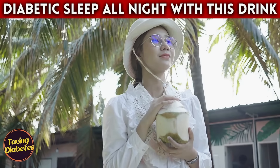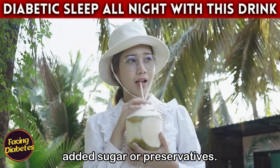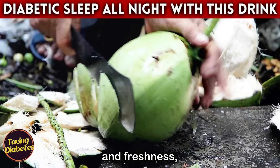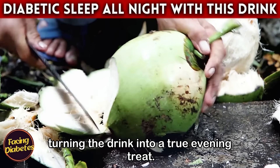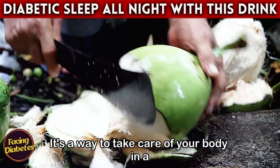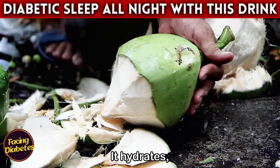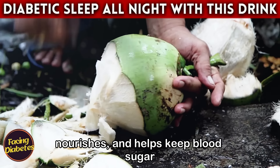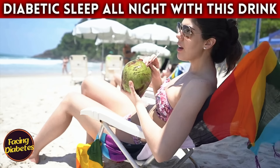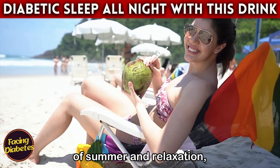You can drink pure coconut water straight from the source or from ready-made packaging, as long as it is 100% natural with no added sugar or preservatives. Some people like to add a little lemon or mint for an extra touch of flavor, turning the drink into a true evening treat. Coconut water hydrates, nourishes, and helps keep blood sugar levels under control while promoting restful sleep.